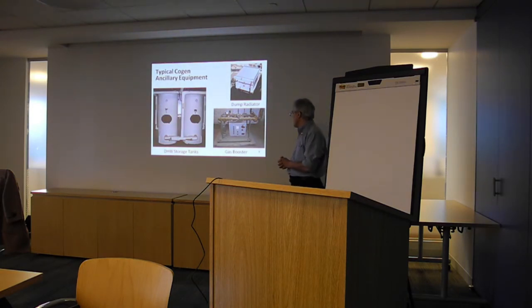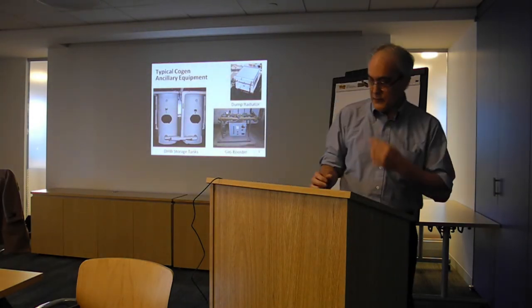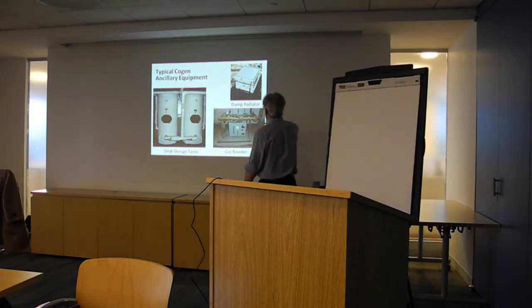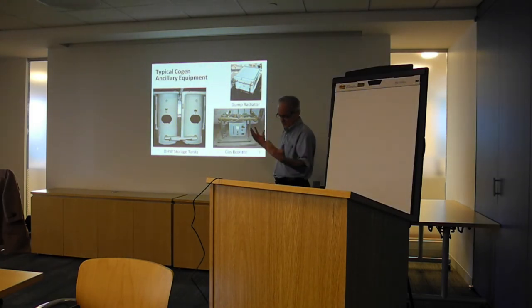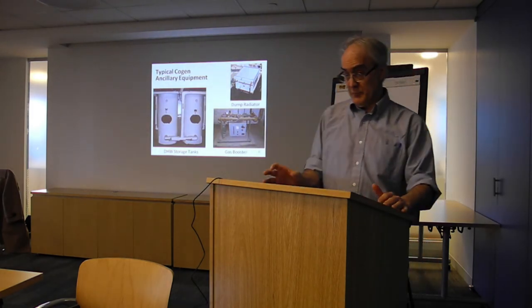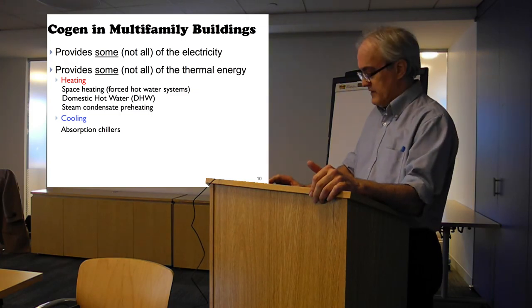Morgan alluded earlier to the whole issue of gas pressure, and a lot of the systems do require a gas booster to operate at the pressure they're comfortable with. All of these things add to the cost, complexity, and footprint. Interestingly, this particular gas booster has not operated for a few years — they put it in because they thought they needed it, but it turned out they could operate on the normal four inches of water column that Con Ed provides.